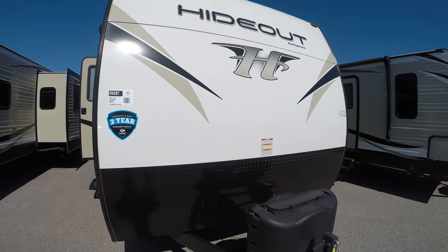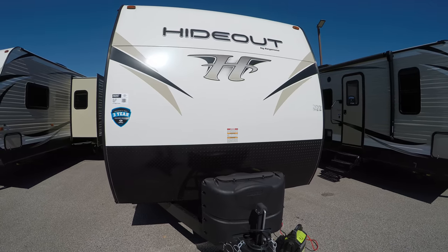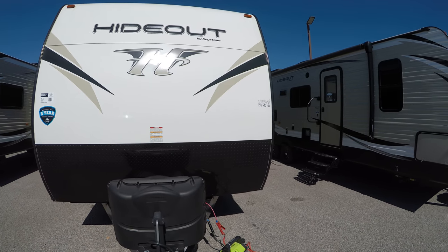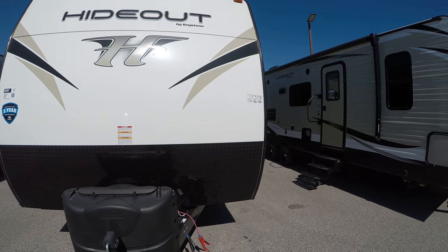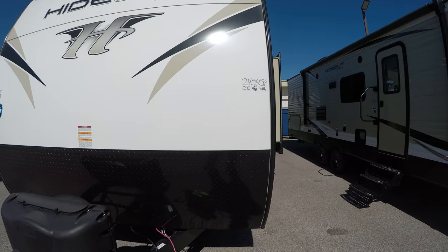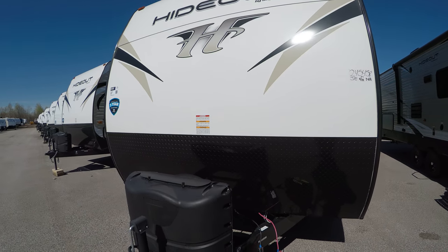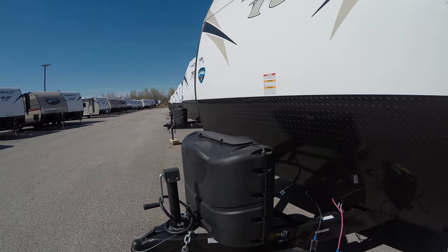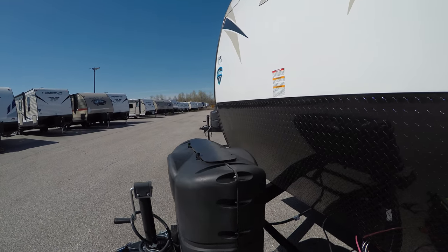One nice thing you'll notice first off in front of this unit — we're going to have this black rock guard. That way if you're going down any dirt roads you don't have to deal with rock chips or things like that ruining your beautiful new baby. It does come standard with two 20-pound propane tanks filled from our shop here.